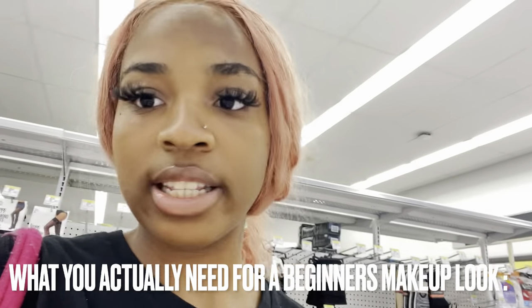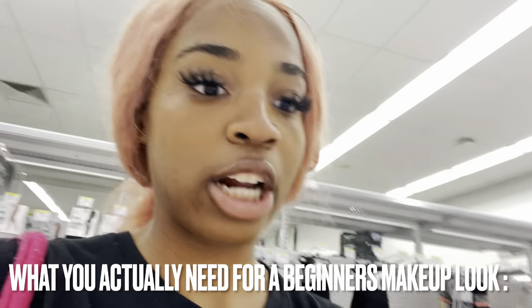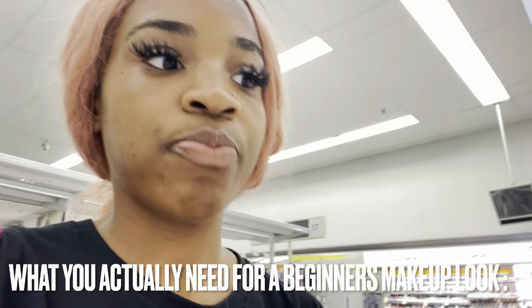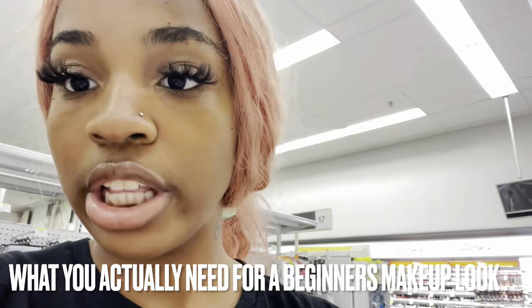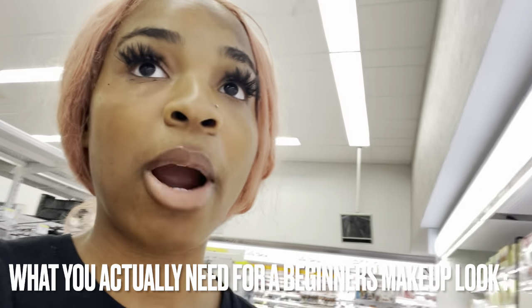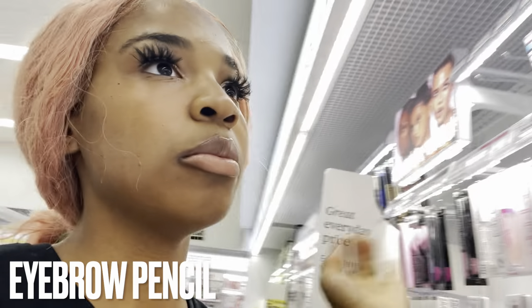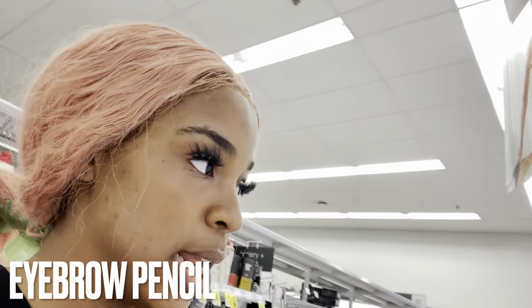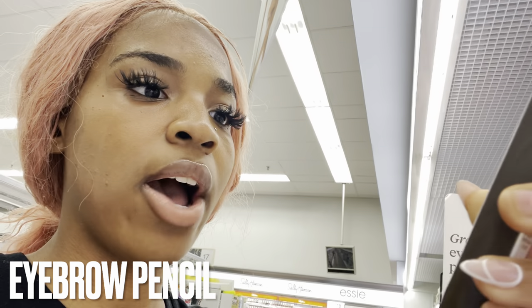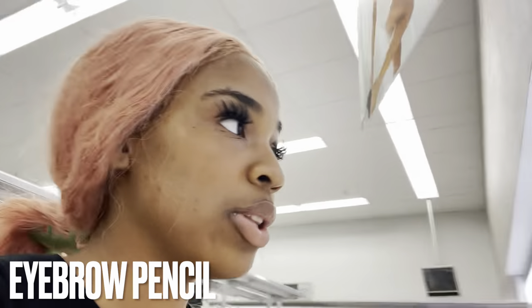When you're doing beginner's makeup, there are only a few things you need. Don't be the overachiever trying to do everything at once. The number one thing you need is foundation - I'd recommend this Milani because it has foundation and concealer in one, giving a clean full look. You're also going to need an eyebrow pencil. ELF cosmetics has a brow pencil called Brow Sessive that I liked, and Wet and Wild has a retractable brow pencil I'd recommend too.